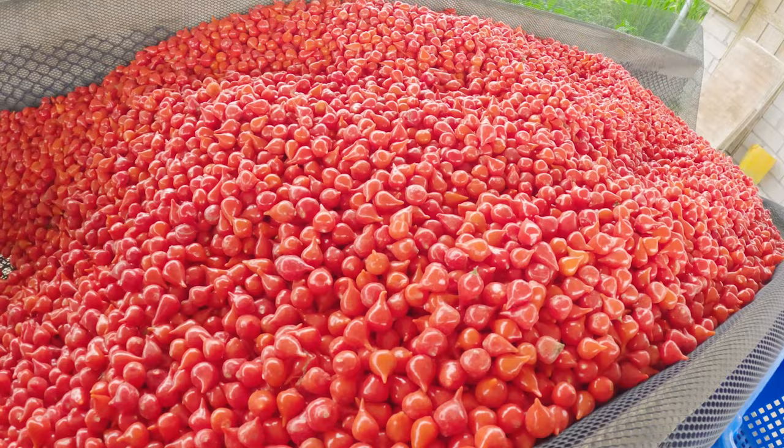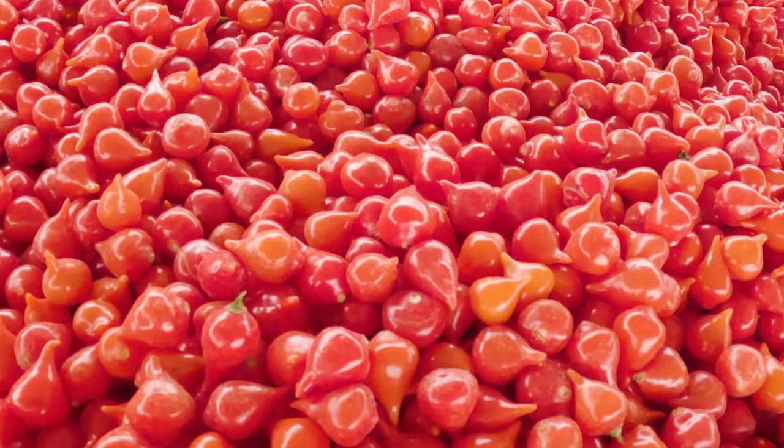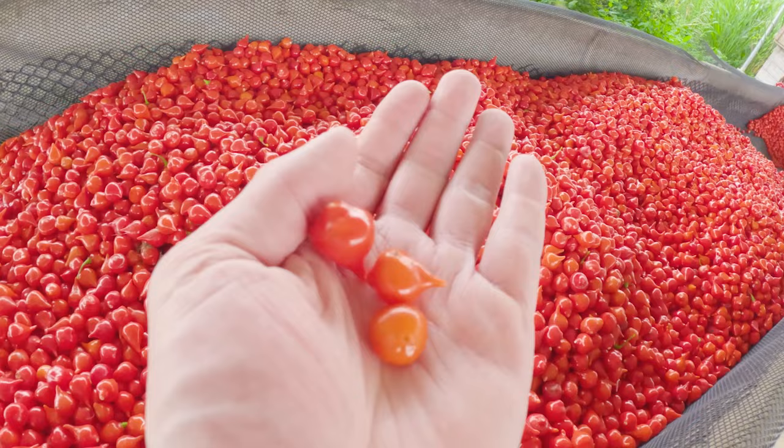The first farm we visited is growing a varietal called sweetie drops. These chili peppers are normally grown in the highlands of Peru and have very low levels of heat — somewhere around 500 to 1,000 Scoville heat units — but they're able to retain a really high level of citrus flavor. We're not going to be featuring this chili pepper in this next product, but we're likely going to feature it in a new product soon. They're incredibly tasty with very low levels of heat.